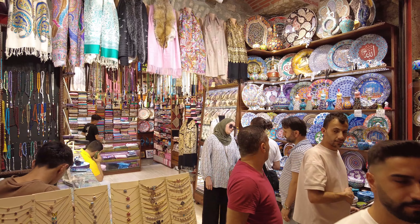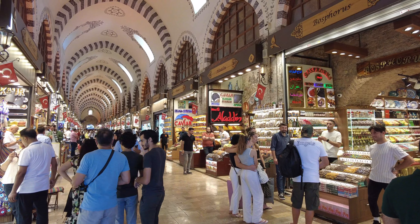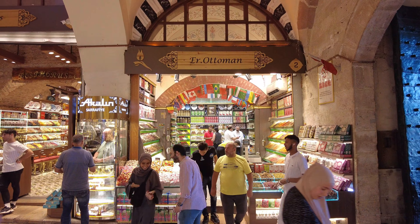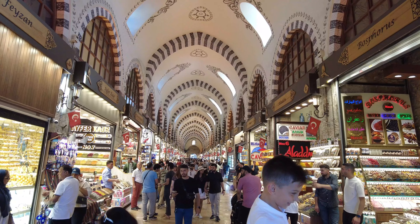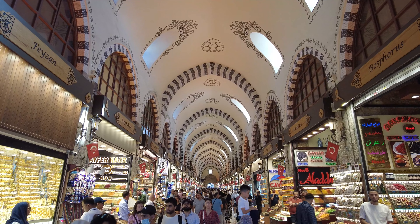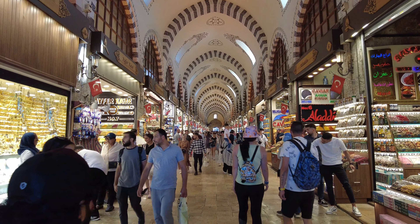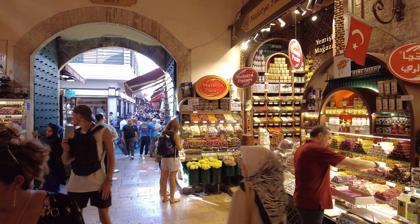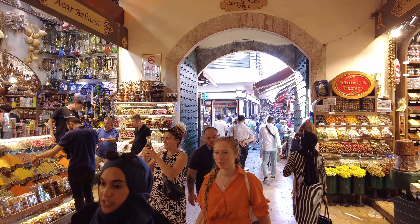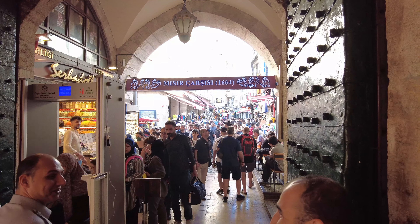And there you have it, folks — our guide to exploring the spice bazaar in Istanbul. From tantalizing spices to colorful souvenirs, this enchanting market offers a sensory experience like no other. It's a window into Turkish culture and culinary traditions, so come hungry for adventure, open your mind to new flavors, and let the vibrant atmosphere leave you with unforgettable memories. Next time you're in Istanbul, be sure to add the spice bazaar to your itinerary. Like and subscribe for more travel adventures, and leave a comment below with your favorite spice or Turkish delight flavor. Thanks for watching and happy travels!